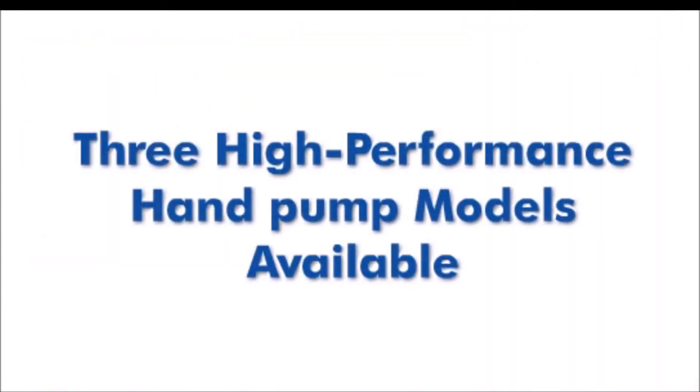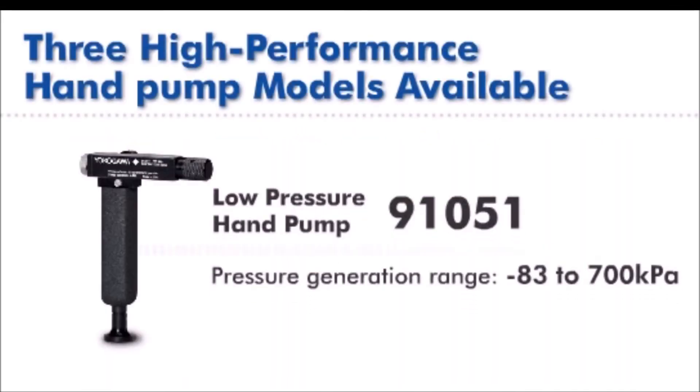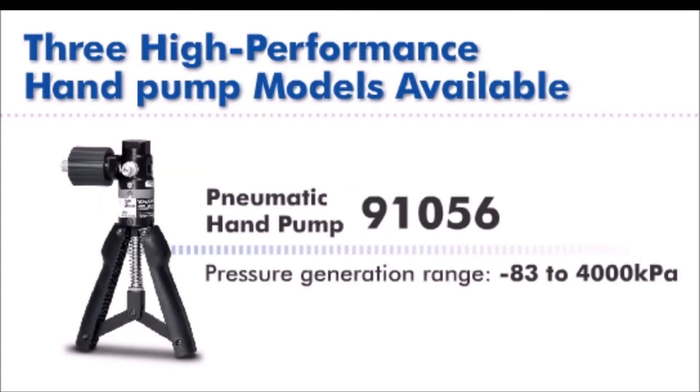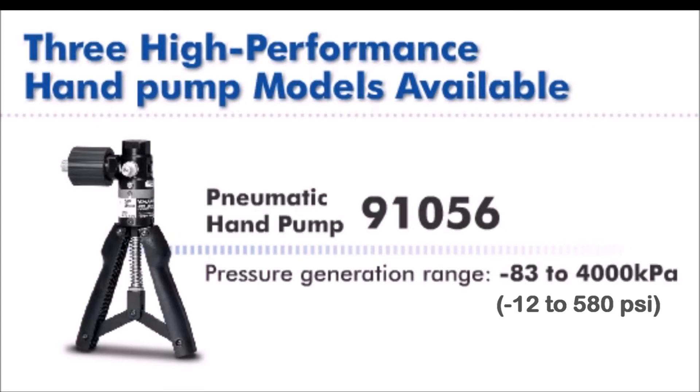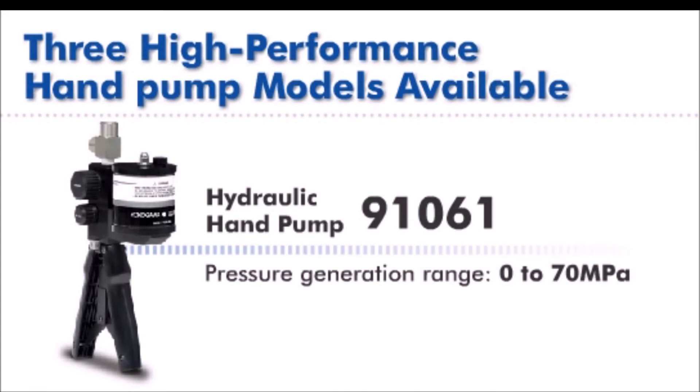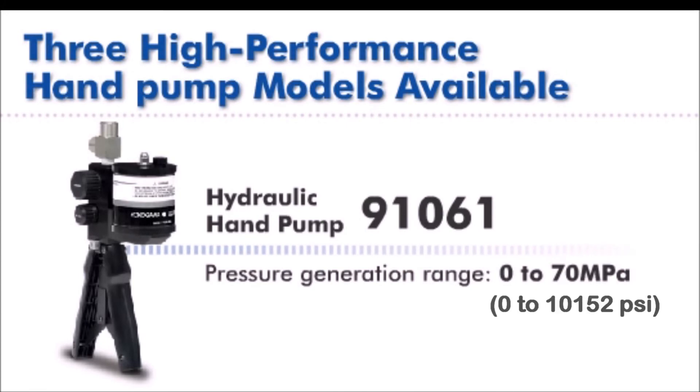To make it easy, Yokogawa also offers a selection of hand-operated pressure pumps in various ranges. The low-pressure pneumatic model 91051 ranges from minus 12 to 101 PSI. The mid-range pneumatic model 91056 ranges from minus 12 to 580 PSI. The high-pressure hydraulic model 91061 ranges from 0 to 10,152 PSI.